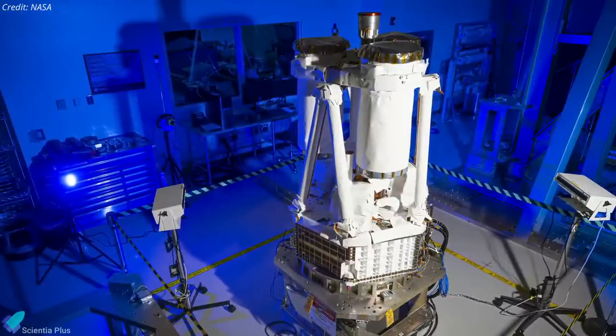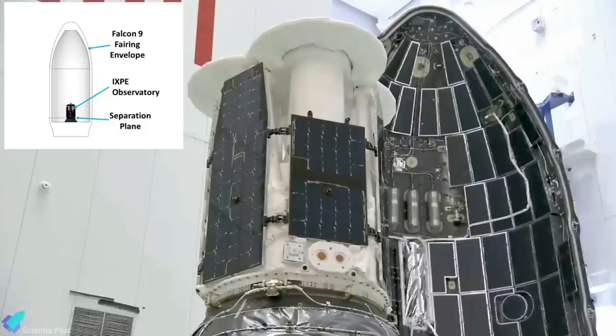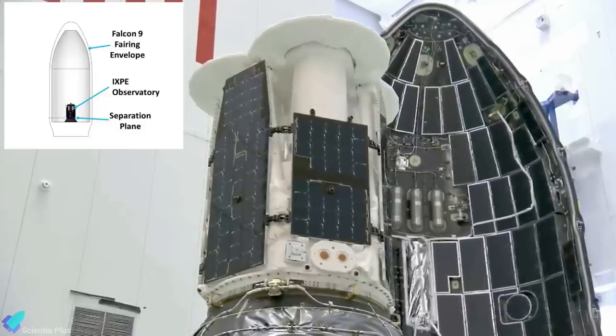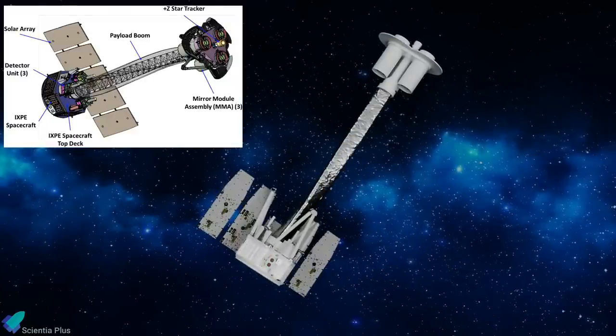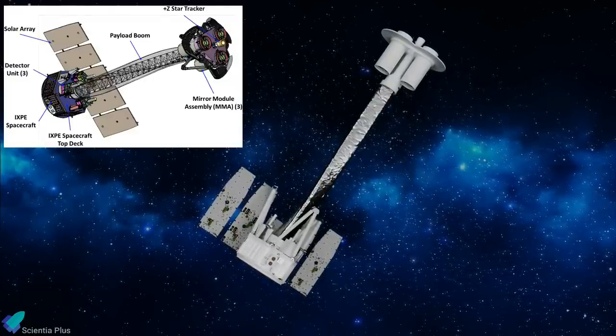The satellite, which is approximately the size of a refrigerator, is a $214 million mission. At an estimated mass of 325 kilograms, it is the smallest dedicated payload to fly on a SpaceX Falcon 9 rocket. The IXPE observatory is a joint effort with the Italian Space Agency, equipped with three identical telescopes.